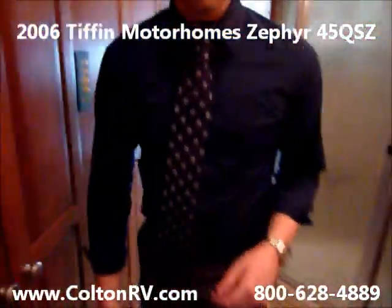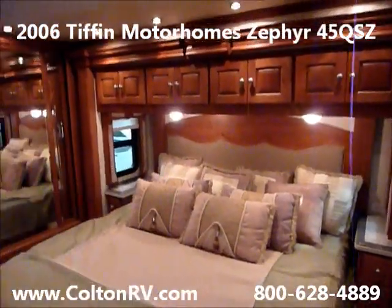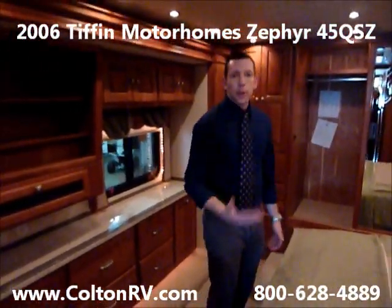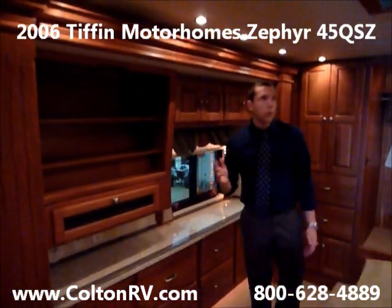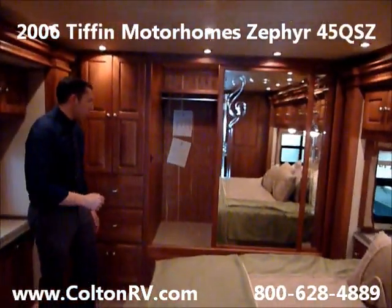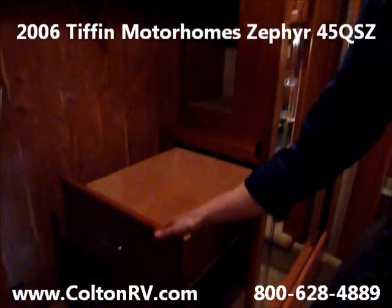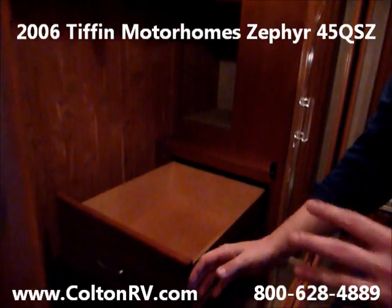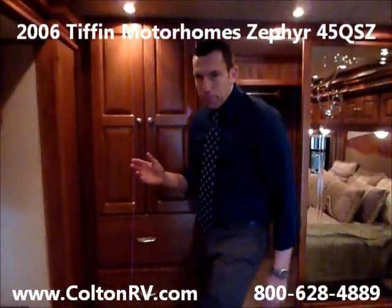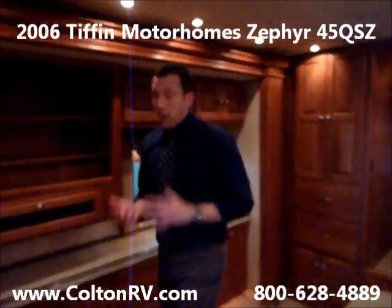Going back into the bedroom — two opposing slides back here give you a ton of space. Everything looks factory fresh: the carpet's in very good shape, all the factory pillows and bedspread are in good shape, the wood looks like new, the ceiling looks like new, and the cedar closet looks like new. They even put solid wood drawers in the closet. If you look at all the doors and drawers throughout this coach, this would be perfect for full-timing because it's got all the space you could ever possibly need, and it's high-end and in awesome shape.